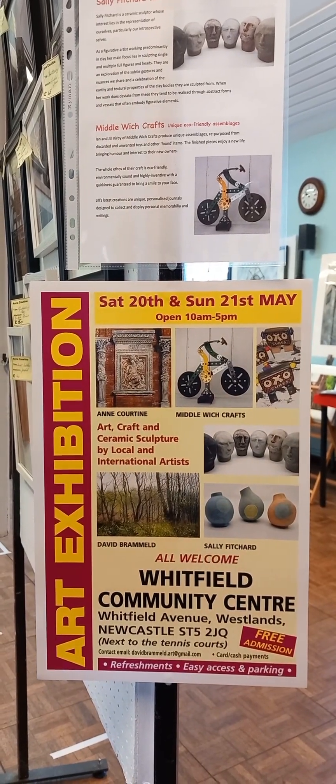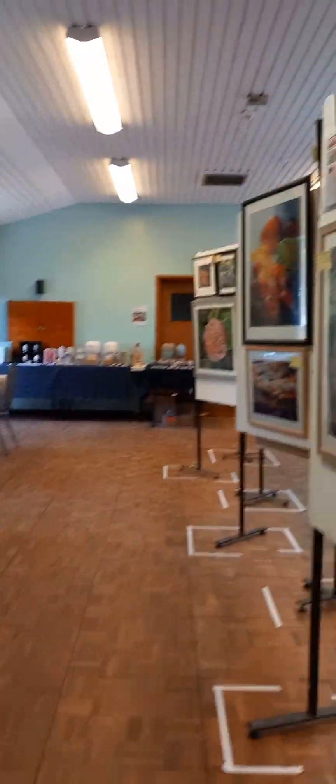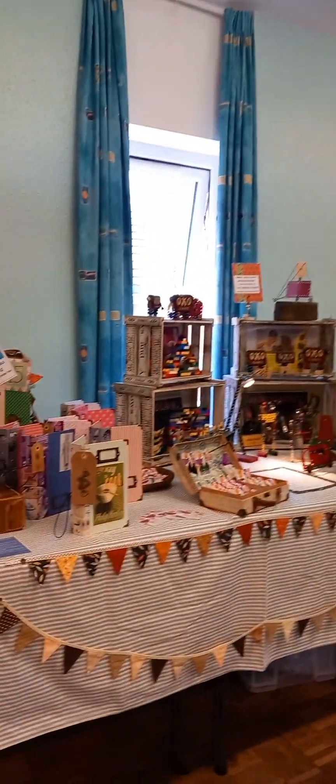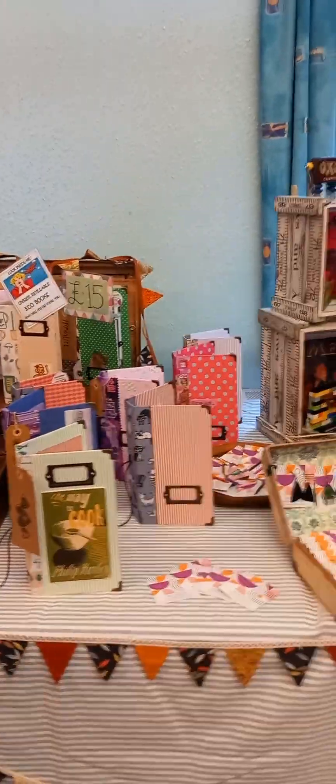Here we are at the third show at the Whitfield Community Centre. Today's exhibition for this weekend, on the 20th and 21st of May, we have assemblages by Middlewich Crafts.